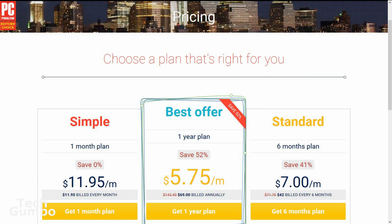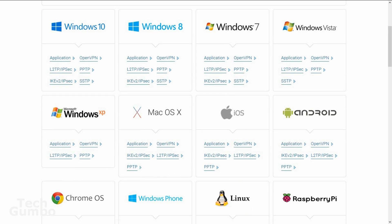Nord also has 821 servers in 57 countries worldwide. Their pricing is also very good — the least expensive option is $5.75 per month if billed annually. It's available on so many platforms that they can't fit them all on one page; all platforms and instructions are available on their downloads page.